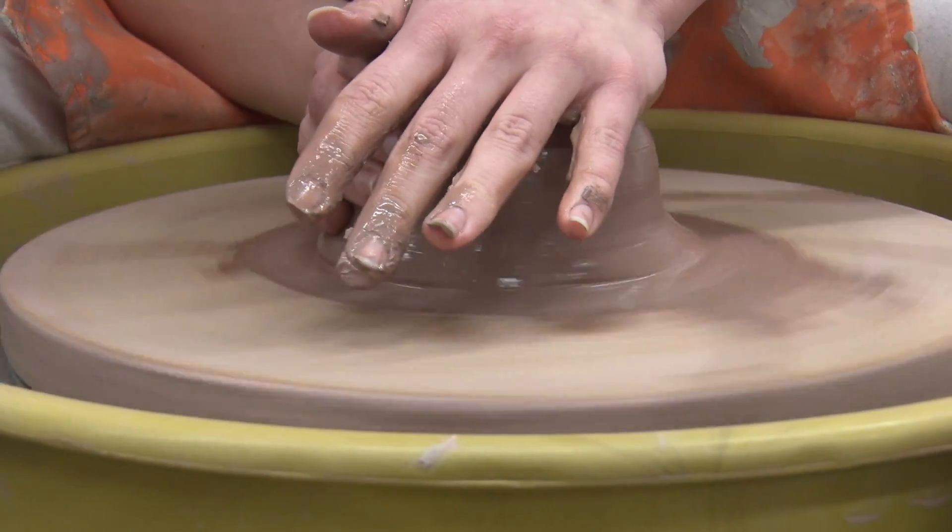I take Sculpture and Ceramics. I'm in level two and one of my favorite things is throwing on the wheel — we can make mugs and stuff like that. I'm an independent study so I do a lot of self-correction, but Miss Steins really lets me have my space and figure things out on my own.